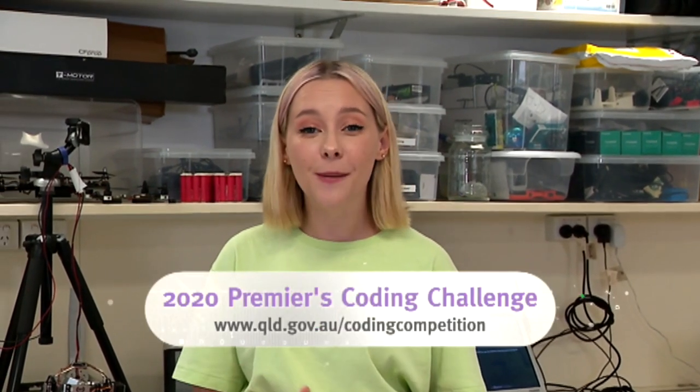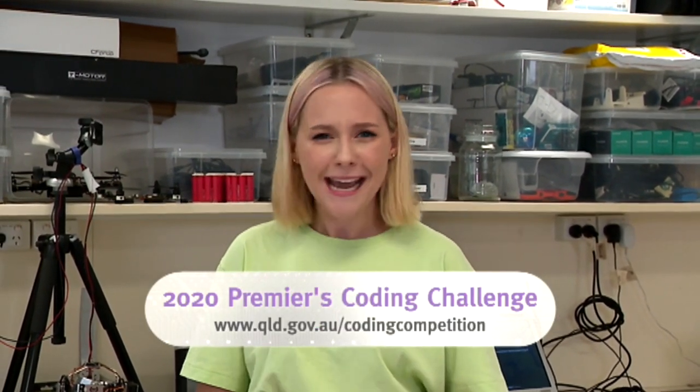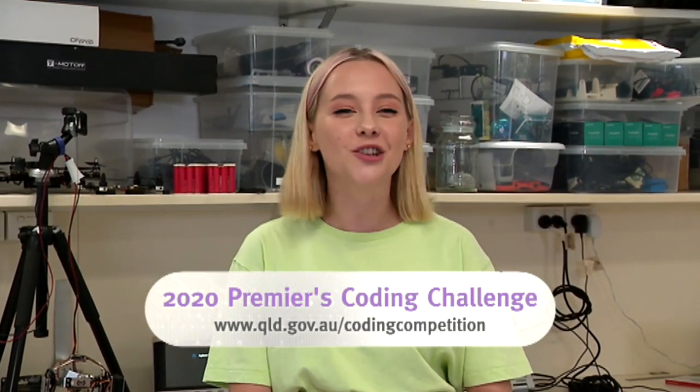Wow, coding has some amazing applications — how cool are chatbots? Remember when you're designing your own chatbots to think about who you're designing them for: your audience. No matter what you're creating, the person or people you are creating for are your audience, and in order to be successful you need to think about what will suit them best. Once you know who you're going to be designing your chatbot for, try and think of three things that your audience will really love about this design, list those features down, and make some sketches on what they might look like. And of course, think about joining the 2020 Premier's Coding Challenge — it's going to be so much fun and will give you heaps of tips and inspiration along the way.